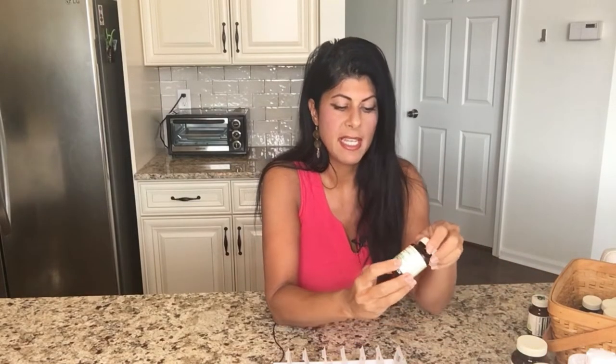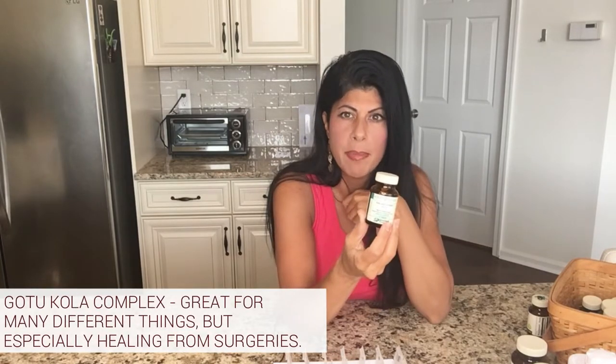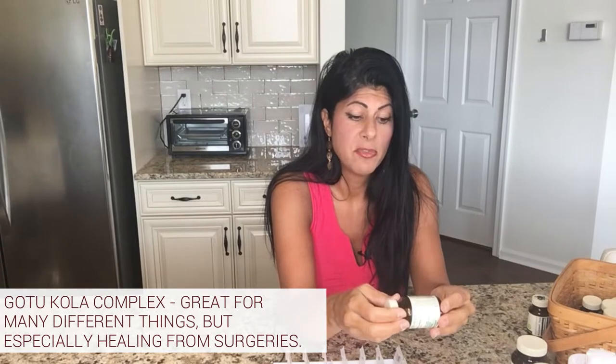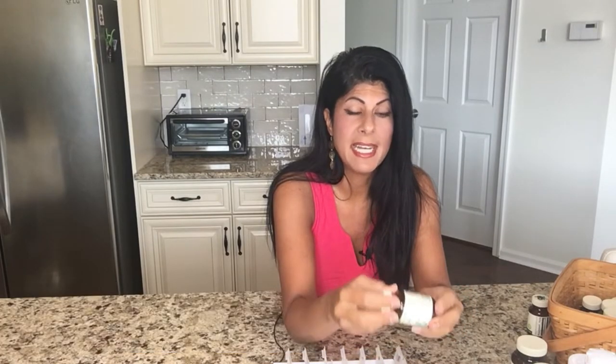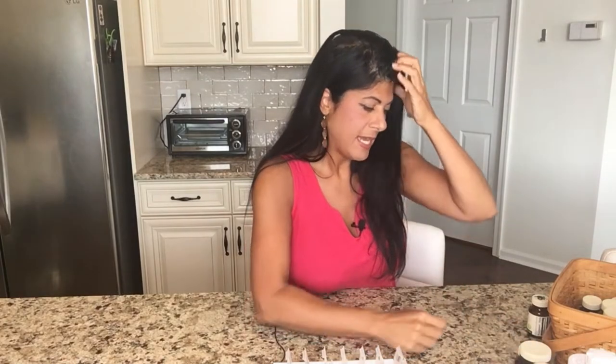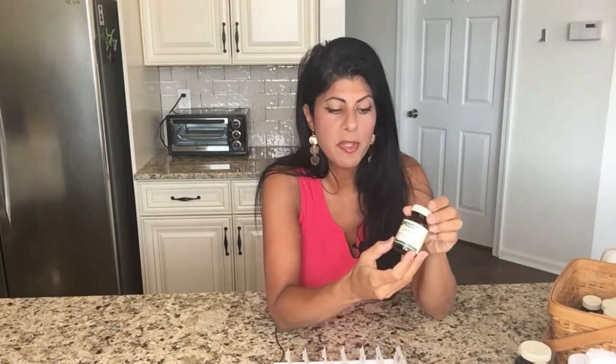In addition to that, I just started taking Gotu Kola Complex from MediHerb. This is an herbal product that is really awesome for healing as well. It contains Gotu Kola leaf, grapeseed, and ginkgo — it's amazing and especially helpful for healing from surgeries.